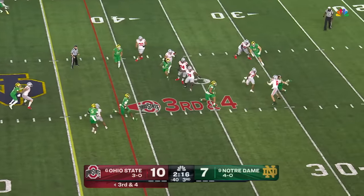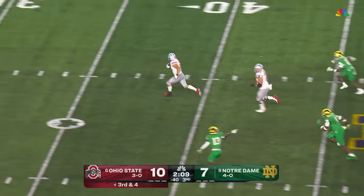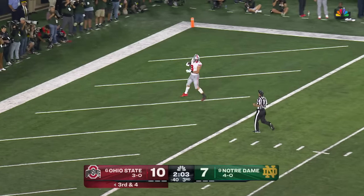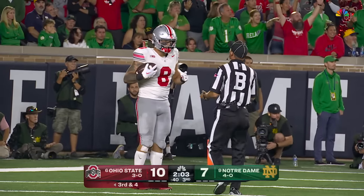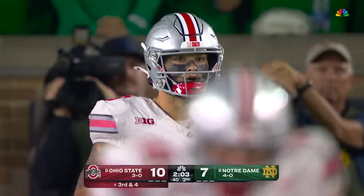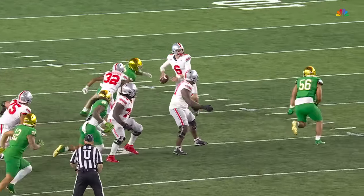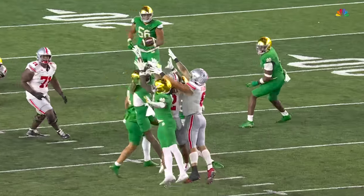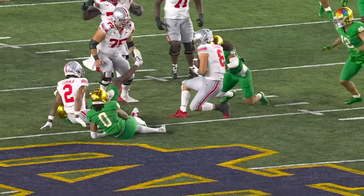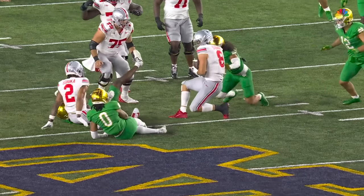Leifel on the blitz. McCord feeling it, has to get rid of it — tipped up in the air, oh, it's complete. Stover — he's still going. They're going to blow this dead. Stover came down with the football, and after the catch his knee was down at the 45-yard line. They brought both inside backers, Leifel and Bertrand. Kyle McCord had to unload it and the ball kind of flutters out of his hands — Bertrand hit his arm. It flutters up in the air, bounces around, and Cade Stover somehow comes up with the football. I think his knee was down when he caught the football. 100%. But a heads-up play by the tight end nonetheless.